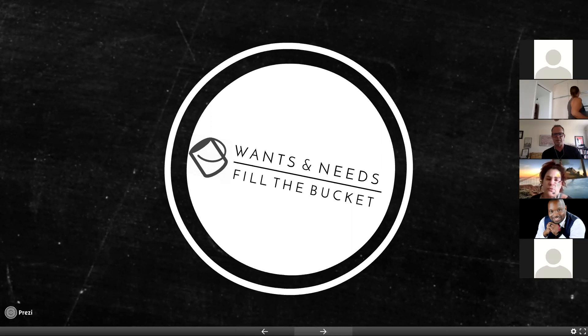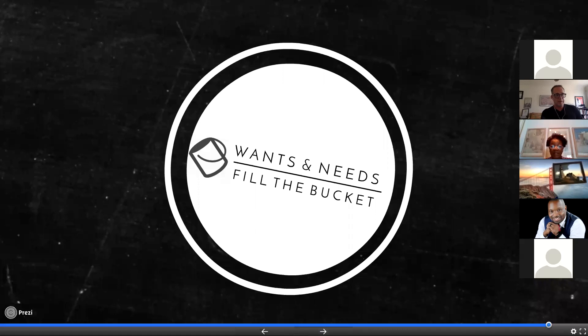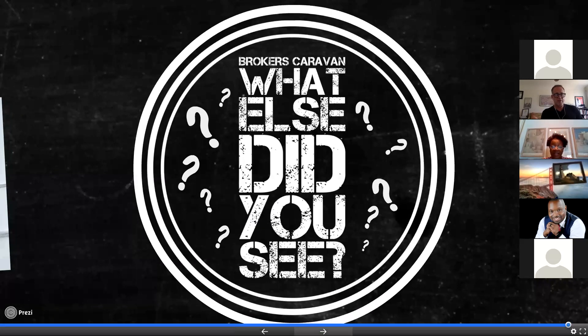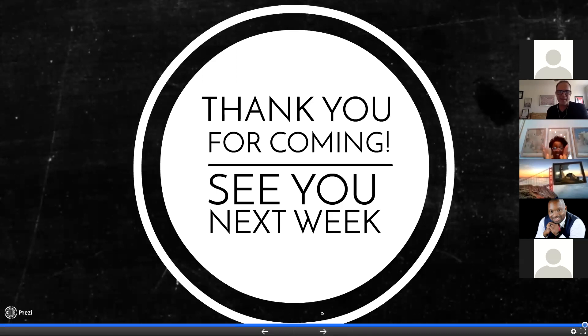The group wraps up the meeting. Someone tells Tim 'good job' and 'big shoes to fill.' Tim thanks everyone and says see you all next week. Meeting adjourned.